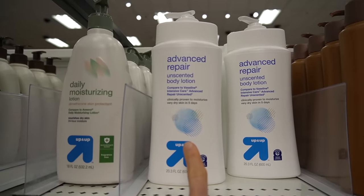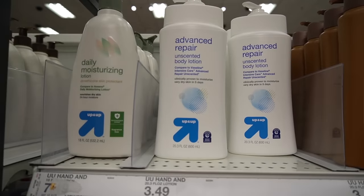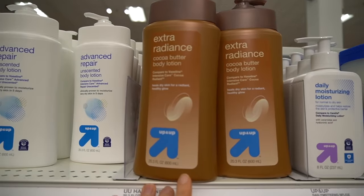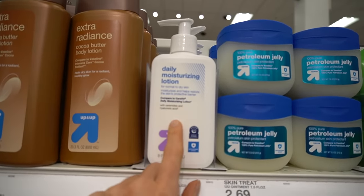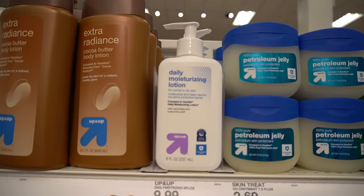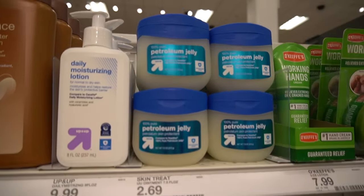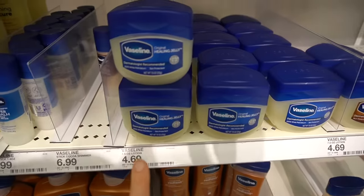This is one of my favorites here at Target. The Advanced Repair Unscented Body Lotion works really well on the face and the body. $3.49. Then they have the Up and Up version of Vaseline Intensive Care Cocoa Radiant — I believe it has fragrance in it, but I really like the way it smells. And this one I haven't seen — it's the Up and Up version of CeraVe Daily Moisturizing Lotion, $9.99. The Up and Up prices are much better compared to Walgreens or CVS store brands. Their petroleum jelly I've used and it works just as well as Vaseline — $2.69 for seven and a half ounces versus $4.69 for name brand Vaseline.